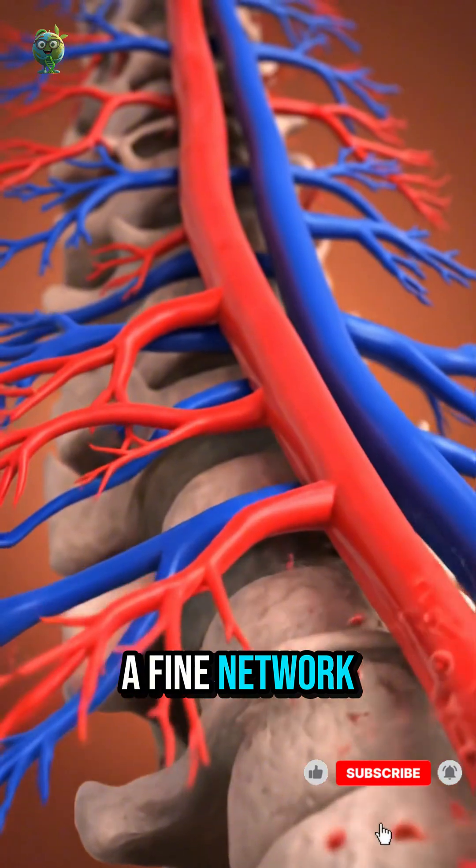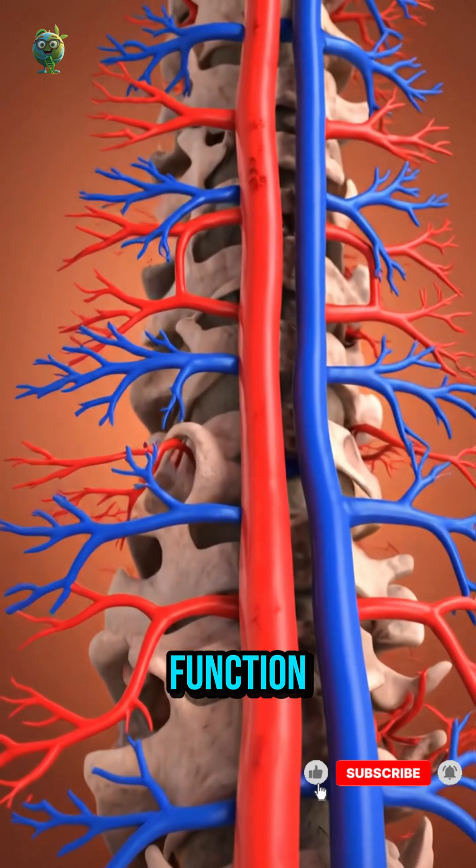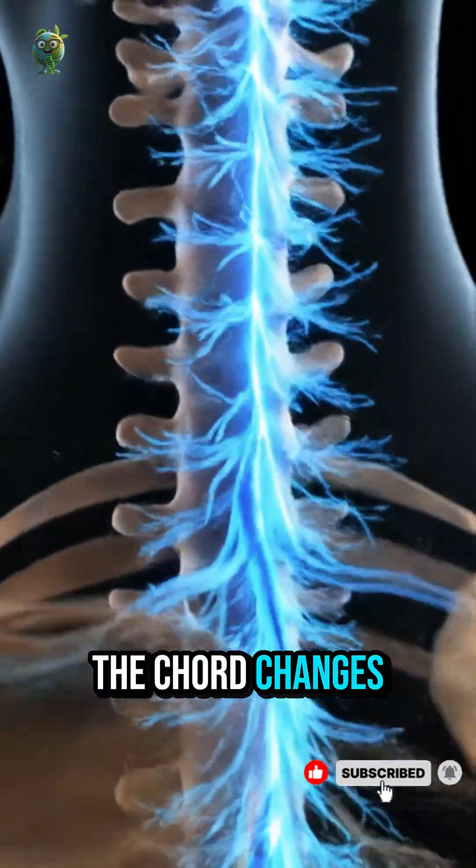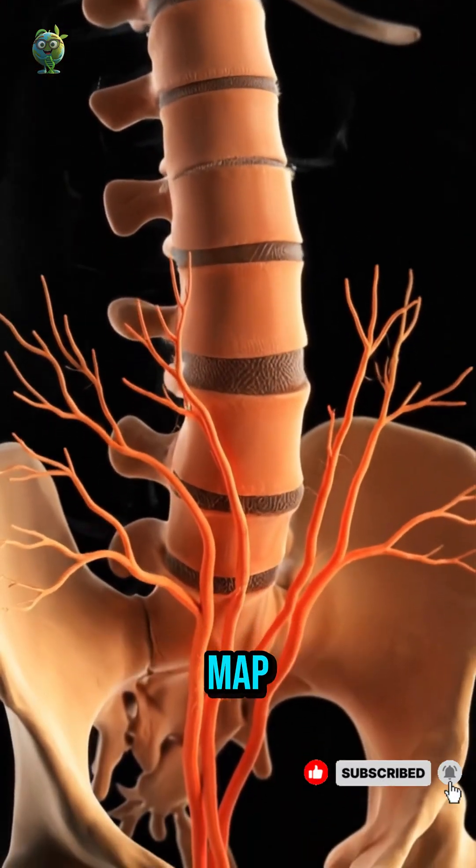A fine network of blood vessels delivers oxygen and nutrients to sustain spinal function. The cord changes in structure from neck to lower back, adapting to the body's sensory map.